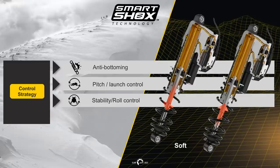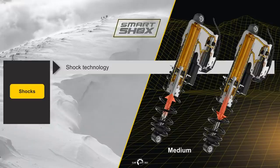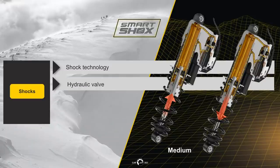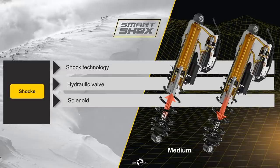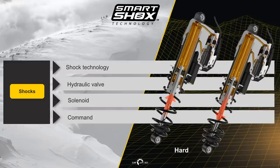Stability roll control is based on lateral acceleration, minimizing body roll, steering position, and vehicle speed. Landing control is calculated by the air time when the shock is at its full extension position. This shock technology uses a soft and hard hydraulic valve on command. A solenoid directs the oil into the selected valve or a specific percentage of both. The oil flow can travel through the main tube through the hard valve or bypass it through a double wall construction.